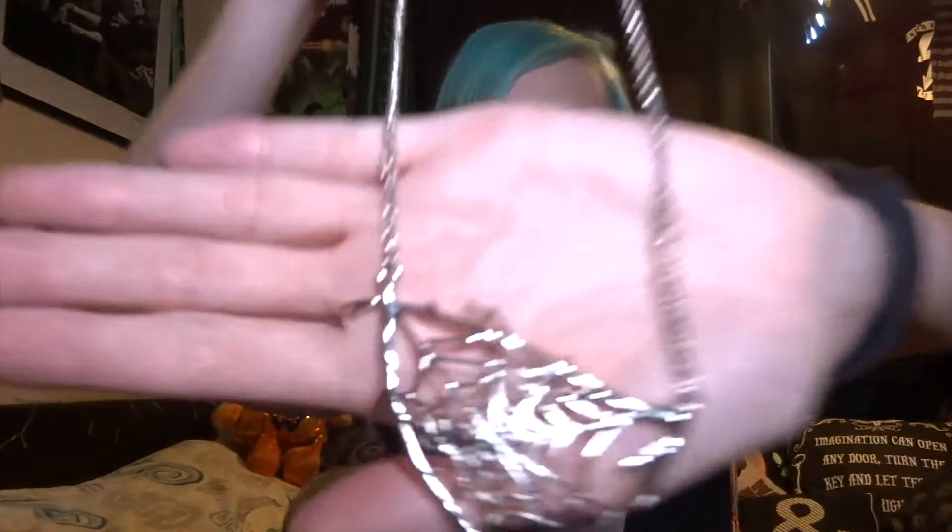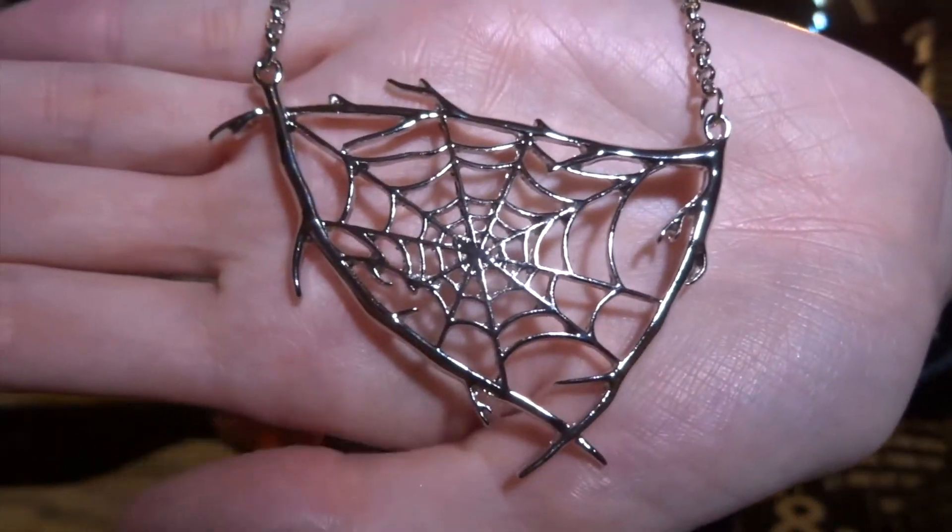This looks like a necklace — a very big necklace. Oh, it's really pretty! It's like a spiderweb on branches. That is gorgeous. I love spiderwebs; I don't particularly love branches but these are cute. I love this, this is gorgeous.